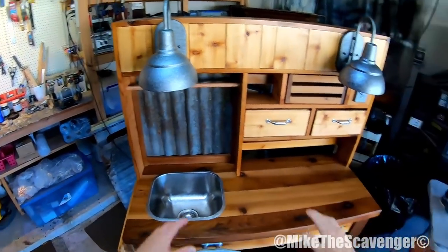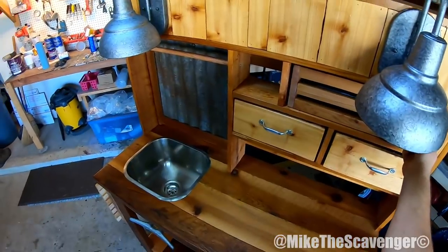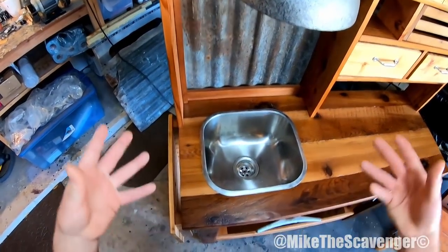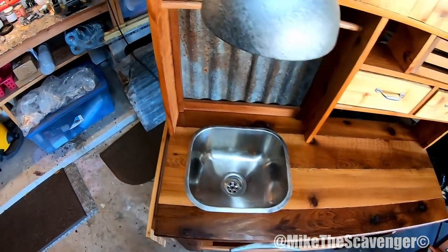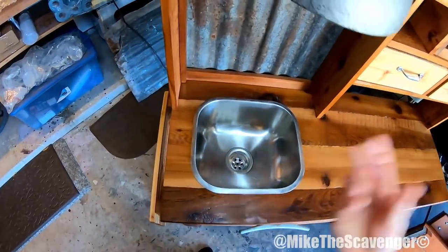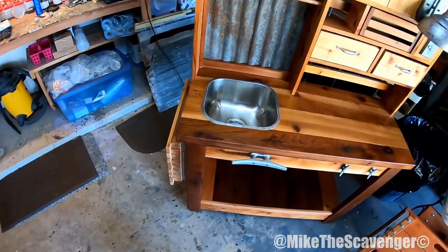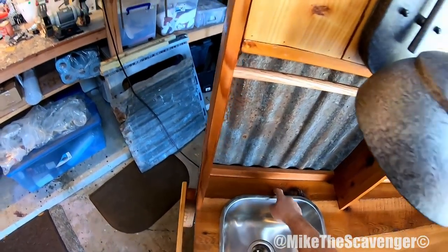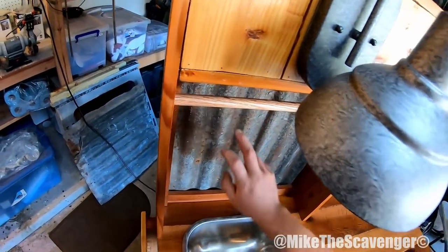We've got little light fixtures up here, everything set up for a wet location. This drop-down sink — the original picture had a galvanized tub that kind of just dropped in, but last week when we were out scavenging we found this little stainless steel drop-in sink. That would be absolutely perfect. No plumbing hooked up at the moment, but we'll see what they want to do — maybe a coupling nut, run a hose off to the side, or even bring in a little faucet.